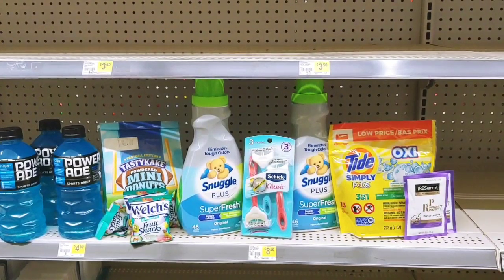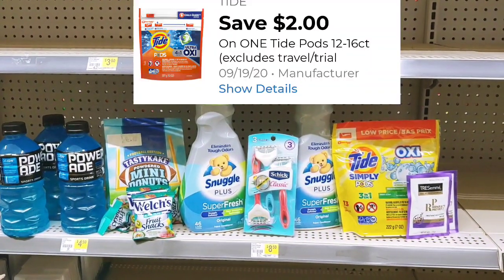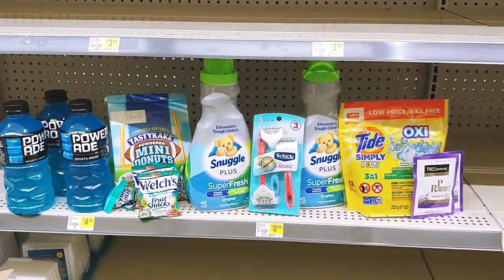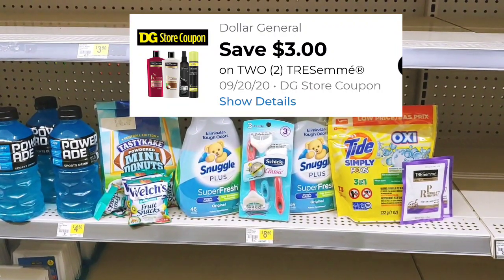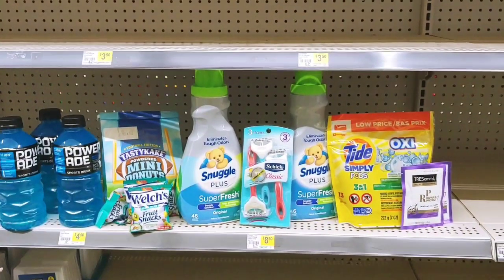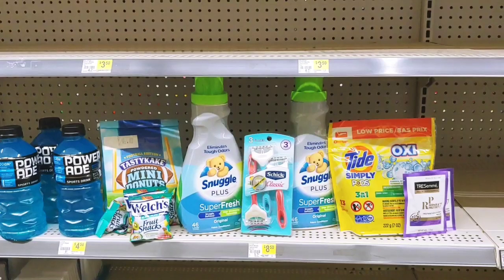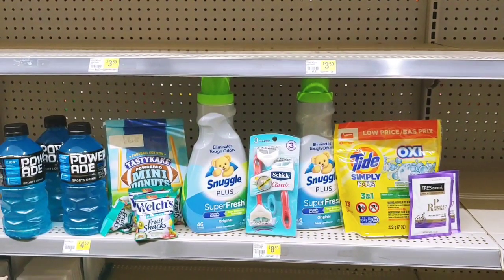Another digital expiring today is the Tide Simply Pods - $2.95 with a $2 digital, making them $0.95. And then the TRESemme - $2 a piece with a $3 digital when you buy two, making them $0.50 each or $1 for both. That digital also expires today. So I'm going to go to the register and come back and share with you how much I paid out of pocket for this transaction.